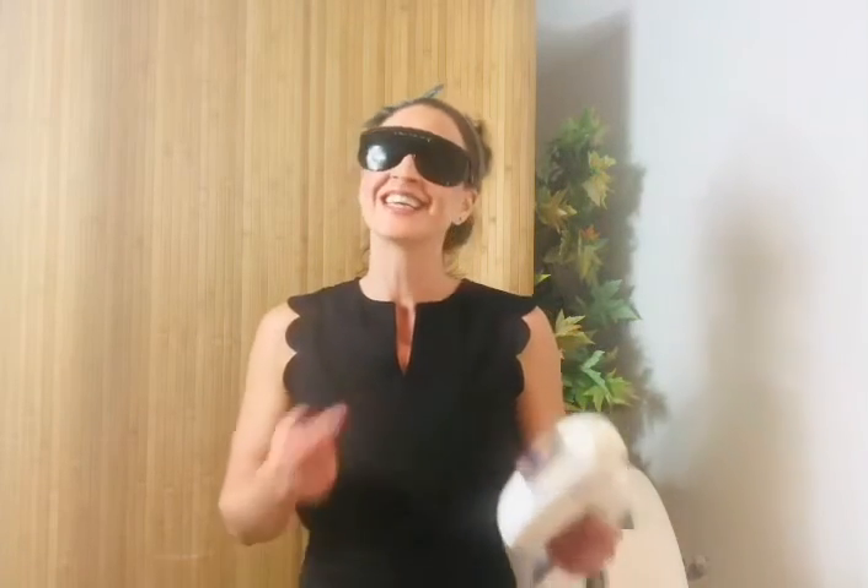Now if you can commit to just 10 treatments you will have reduced hair for the rest of your life. Book in for a free consultation and patch test with one of our experienced consultants and start your permanent reduced hair journey today.